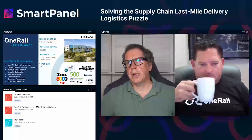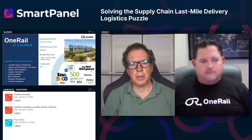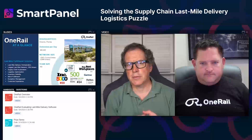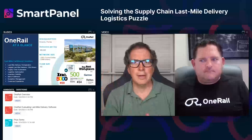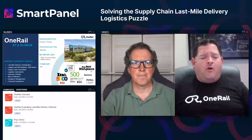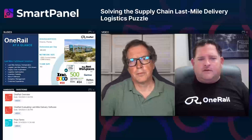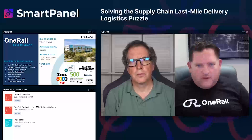On emerging buzzwords like crowdsourced delivery, drone technology, and micro-fulfillment centers — they're all tools. When I was raising capital, I'd get questions about how drone delivery will disrupt One Rail. The answer is: drone delivery is something we would orchestrate. It's just a tool that a retailer needs in their arsenal.